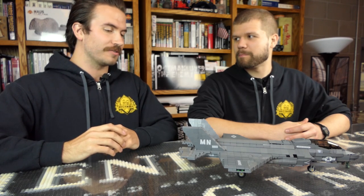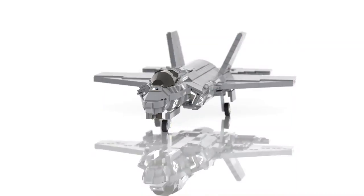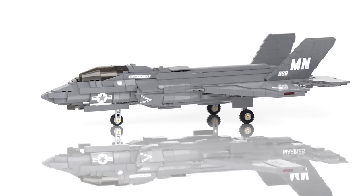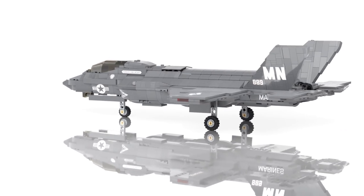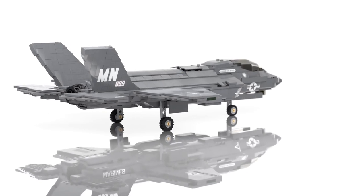It can do a vertical takeoff, but they don't typically do that during combat situations — just like the Harrier. The Harrier can take off vertically, but they do use that little jump ramp. We as a team here at Brickmania chose the B version because it's the coolest. Who doesn't like the STOVL?